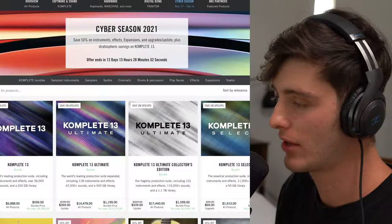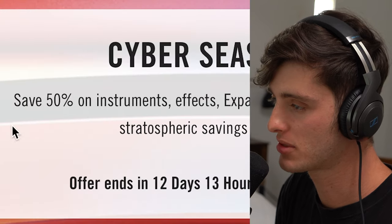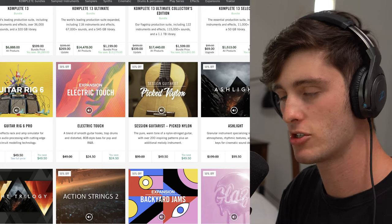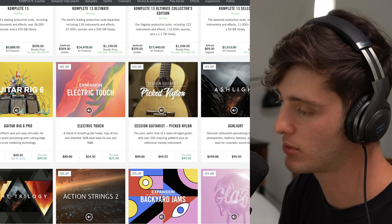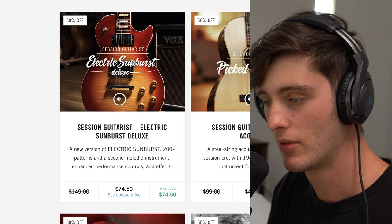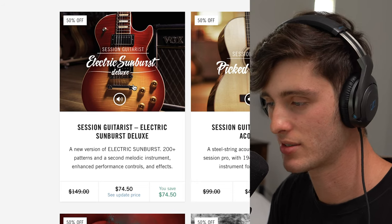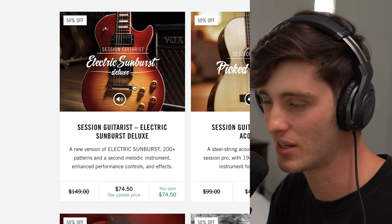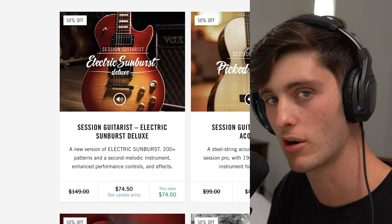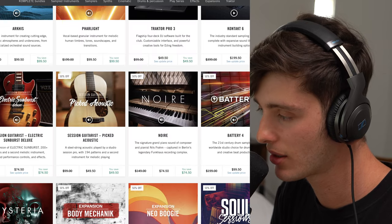Next is Native Instruments. They have a huge cyber season going on right now — save up to 50% on all instruments, effects, and expansions. The ones that really pay attention to here, I feel like, are all the guitar plugins, specifically the Session Guitarist, the Picked Nylon one, and also the Electric Sunburst. This one's great if you don't play guitar, because you can get some pop-punk kind of tones, some EDM pop kind of tones. It's a really diverse plugin. Another great one is Picked Acoustic.